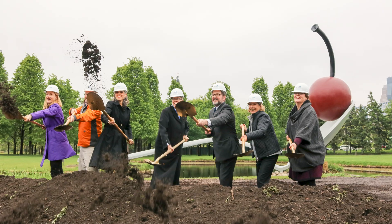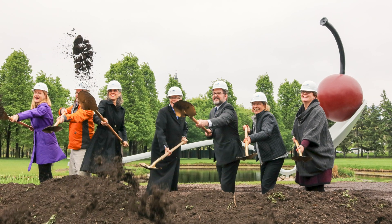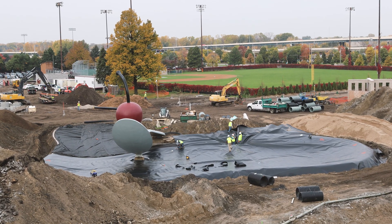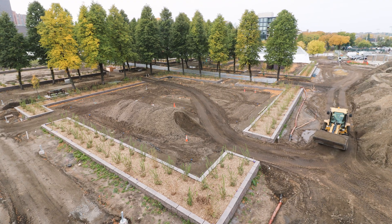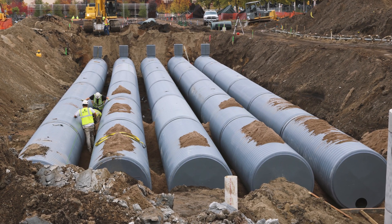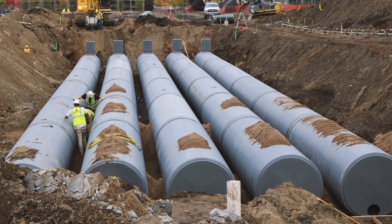In 2016 and 2017 the MWMO partnered with the Park Board and the Walker and other partners on a reconstruction project of the Minneapolis Sculpture Garden. Today we're going to take you through and show you some of the ways that we helped make this place more sustainable and resilient and beautiful — a great place for people to enjoy for a long time.